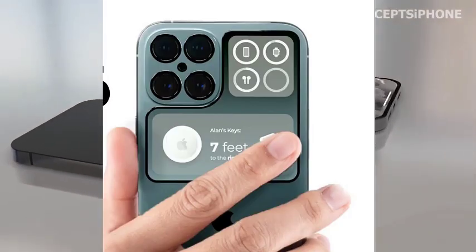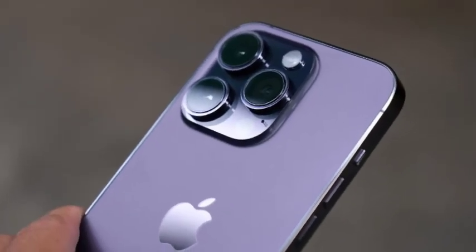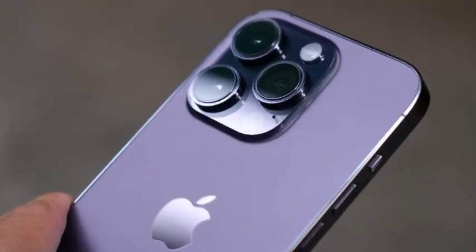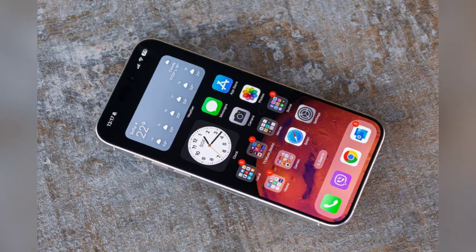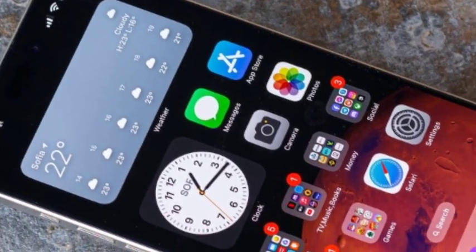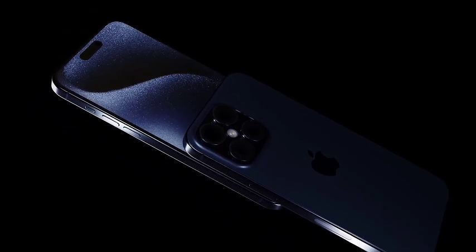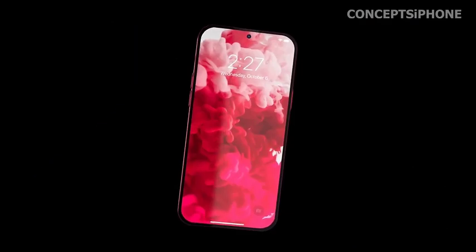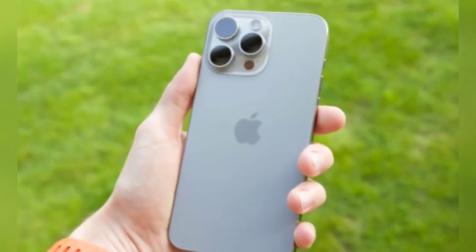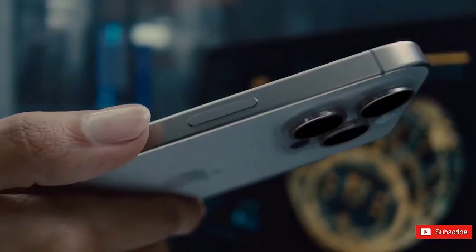The absence of significant price changes in recent iPhone releases underscores Apple's commitment to value proposition and consumer affordability. As anticipation builds for the iPhone 16 series, consumer expectations align with consistent pricing structures that prioritize product value and technological innovation. The iPhone 16 lineup is likely to maintain starting prices akin to the iPhone 15 series, reflecting Apple's approach to offering competitive pricing while delivering cutting-edge technology and design.